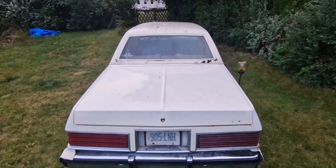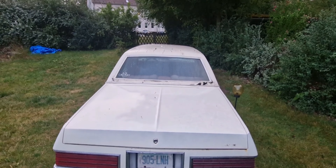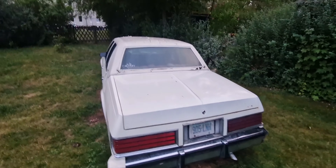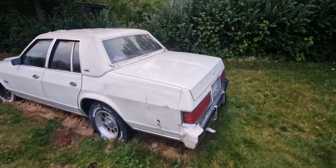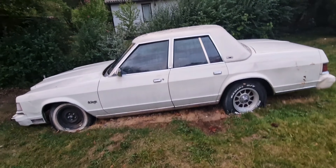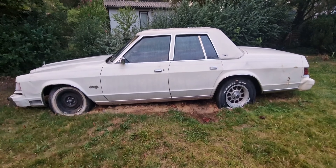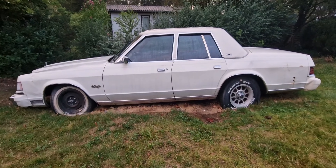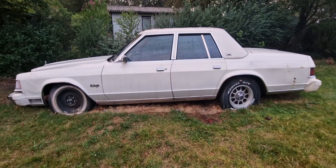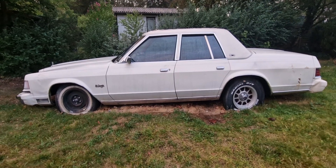Hello guys, this is my 1980 Dodge St. Regis. It's in excellent condition. Only 300 of them were made back in the day because they are touring editions.